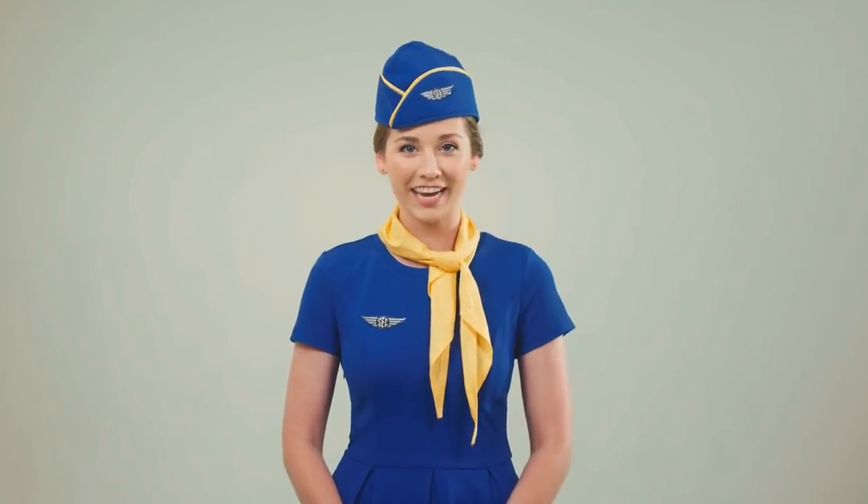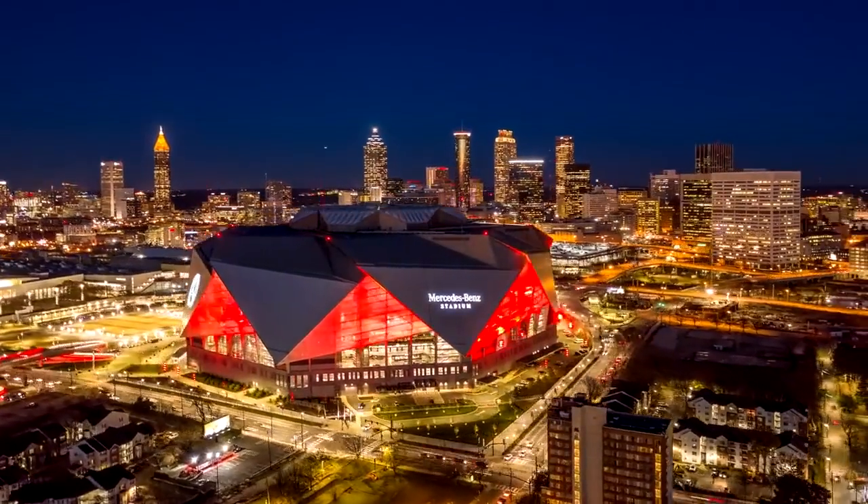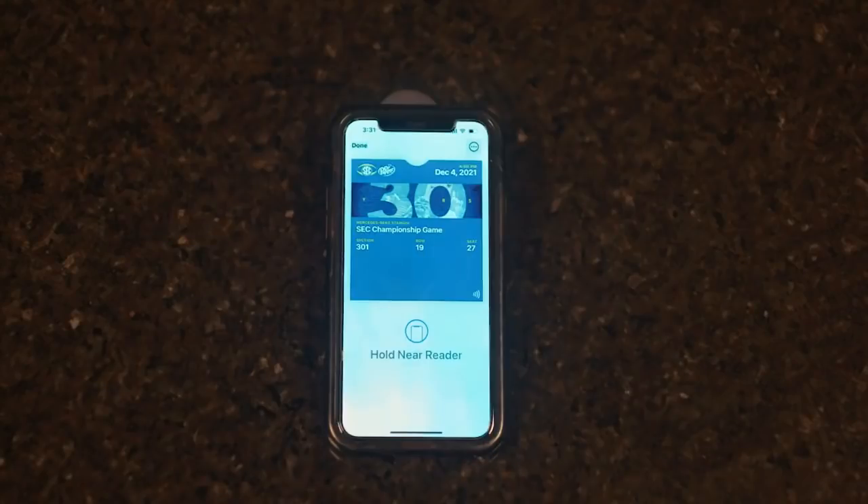Ladies and gentlemen, please make sure your seatbelt is securely fastened because it's the greatest time of the year! The SEC Championship game in Atlanta is back, and this year we're moving to an all-mobile ticket system.